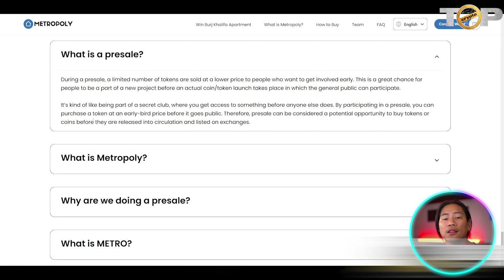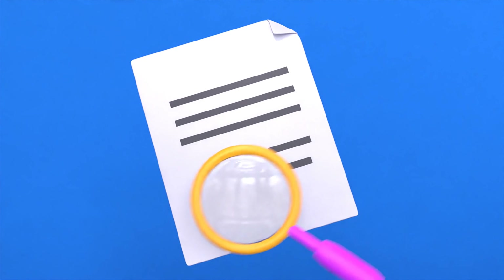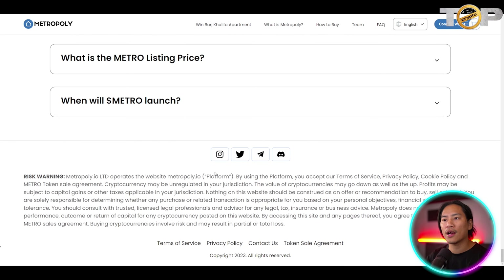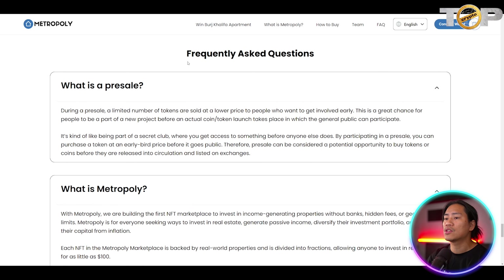During a presale, a limited number of tokens are sold at a lower price to early participants — something worth looking into if you're interested. To ensure safety of the METRO token, Metropoly underwent a security audit by CertiK and Solid Proof. The METRO token launch will take place after the presale is sold out.